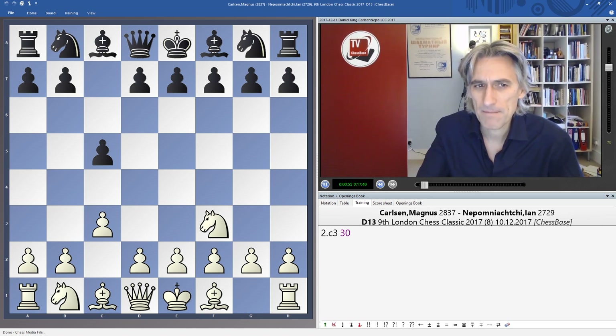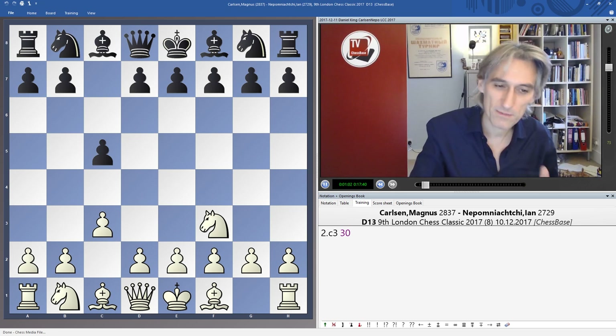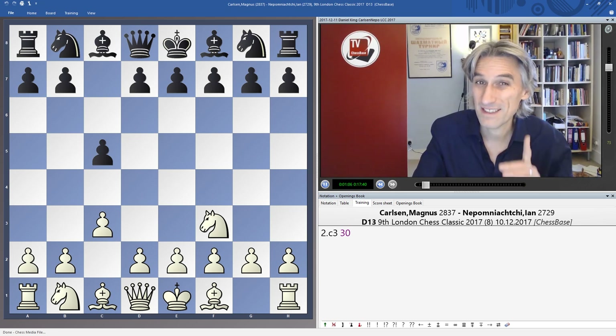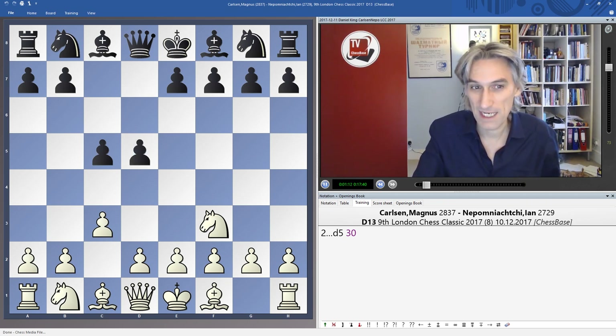Nepomniachtchi actually defeated Carlsen in the Tata Steel tournament of 2011. It just shows that in classical chess, Carlsen has never beaten Nepomniachtchi. So would this be the day?